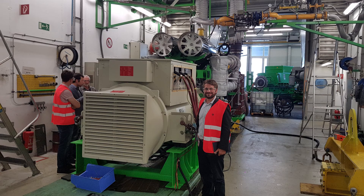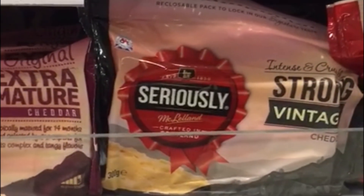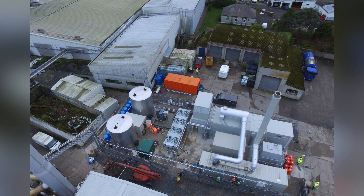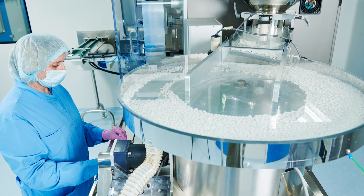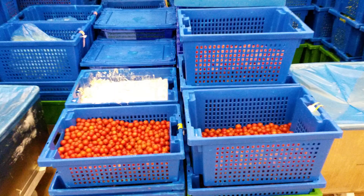That's saving the CO2 previously needed to make over 5 million packs of Seriously Strong Cheddar. Join the UK's leading manufacturers who are turning to on-site combined heat and power for lower cost, more environmentally friendly energy. Contact us today.